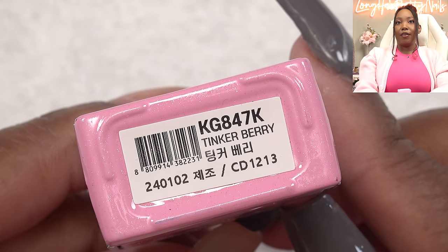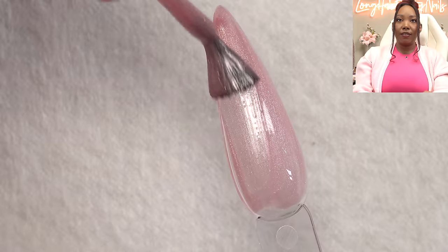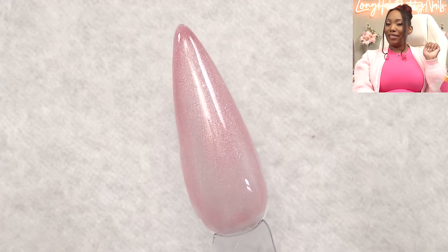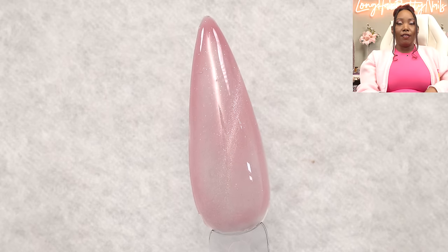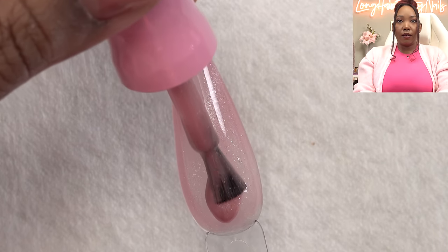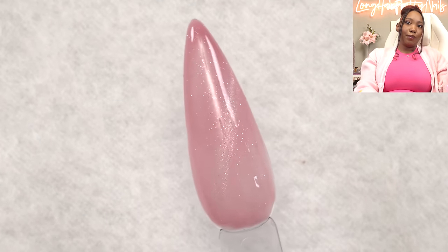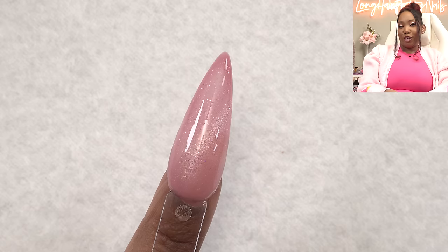Another pink — Tinker Berry. This collection has a few pinks; this one is a shade darker than one of the previous shades. Y'all know I'm a sucker for pink. She's cute. Let's do our cat's eye on the right side, and a second coat — two coats. It's giving like a deeper shimmery nude color.